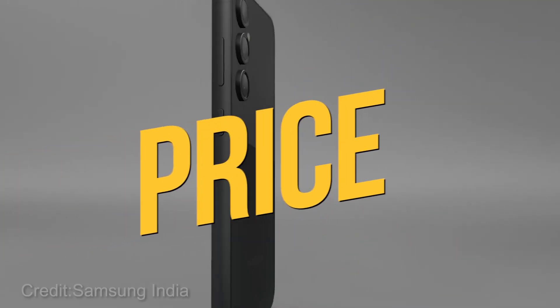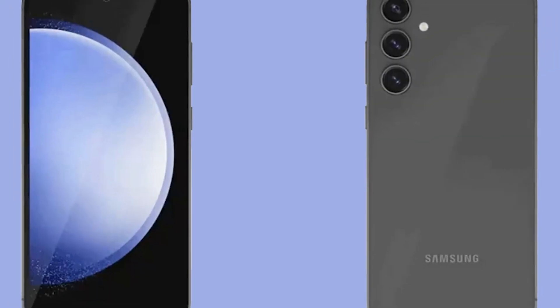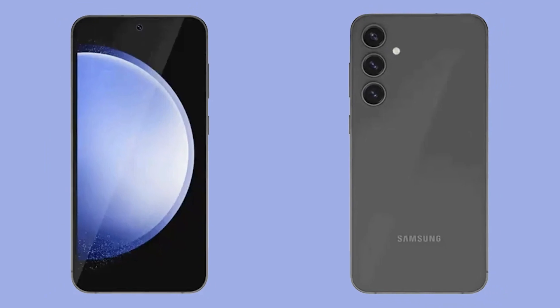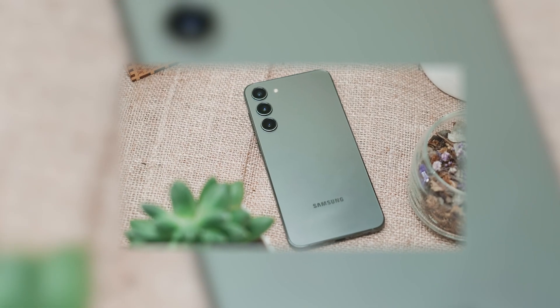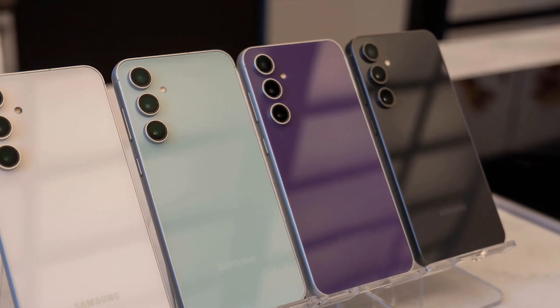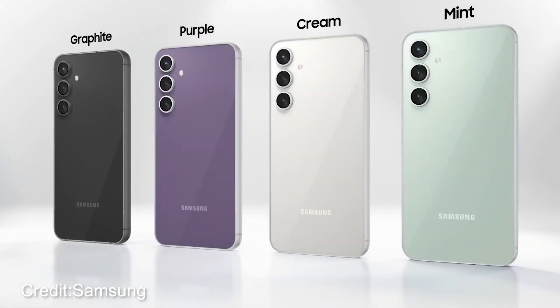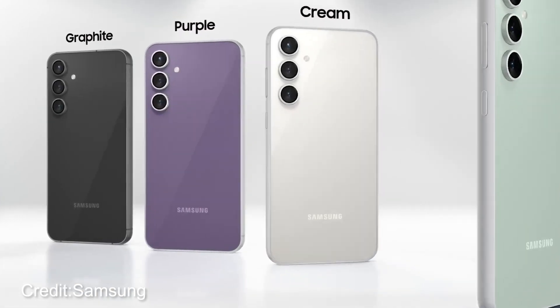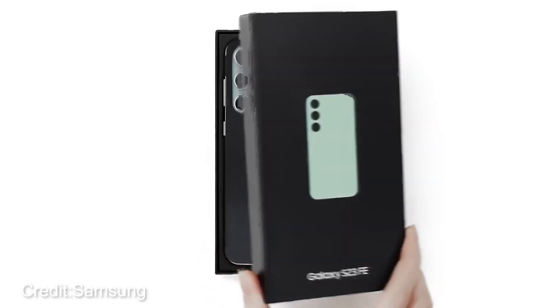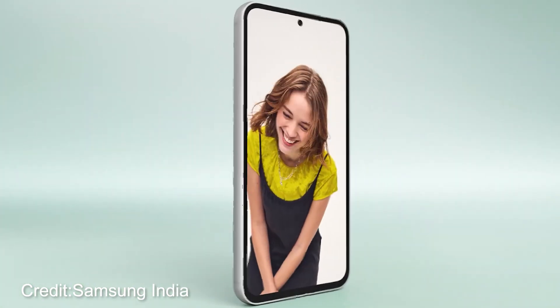Price. The Galaxy S23 FE will be hitting the shelves on October 26th, so you won't have to hunt it down — you can snag it from Samsung, Best Buy, and Amazon. Let's talk cash. The Samsung Galaxy S23 FE starts at $600, a cool $200 less than its big sibling, the S23. That gets you 8 gigs of RAM and 128 gigs of storage, but if you're a space hog, you can bump it up to 256 gigs.